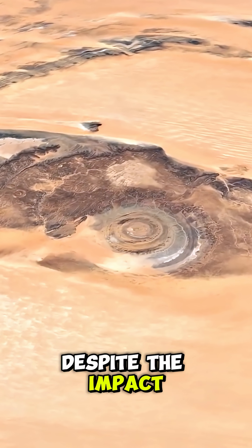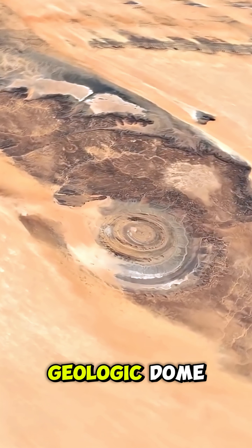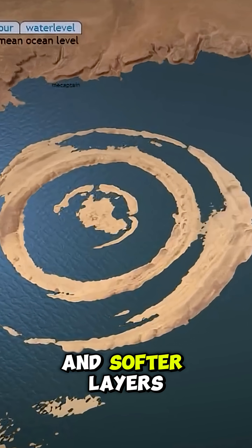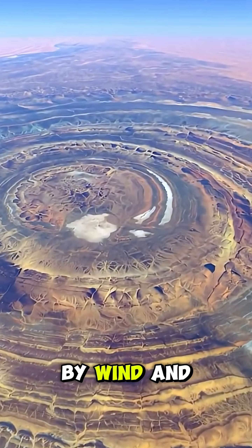Despite the impact crater look, the Rick Hatt isn't from a meteor. It's an eroded geologic dome. Ancient layers pushed upward long ago, with tougher rocks forming high rings and softer layers worn into valleys. Think of it like an onion peeled by wind and time.